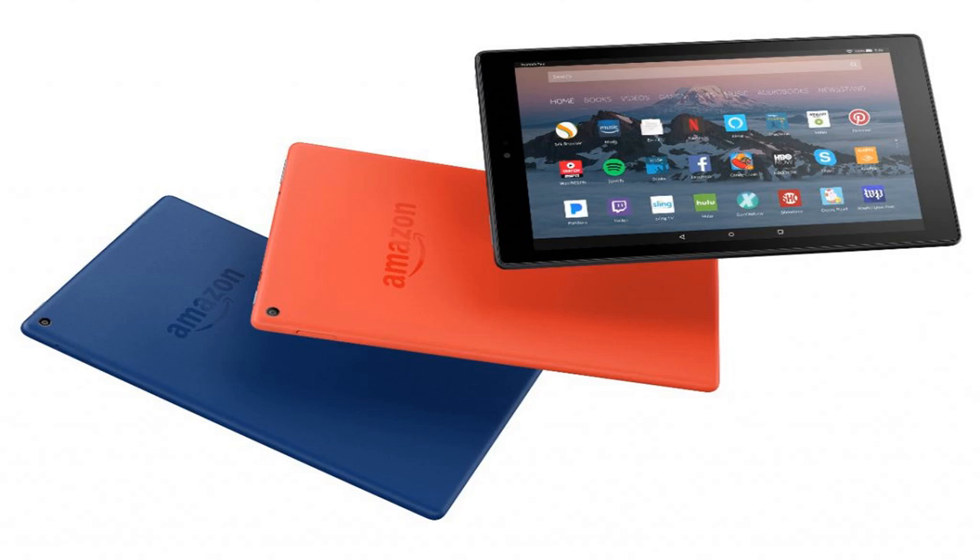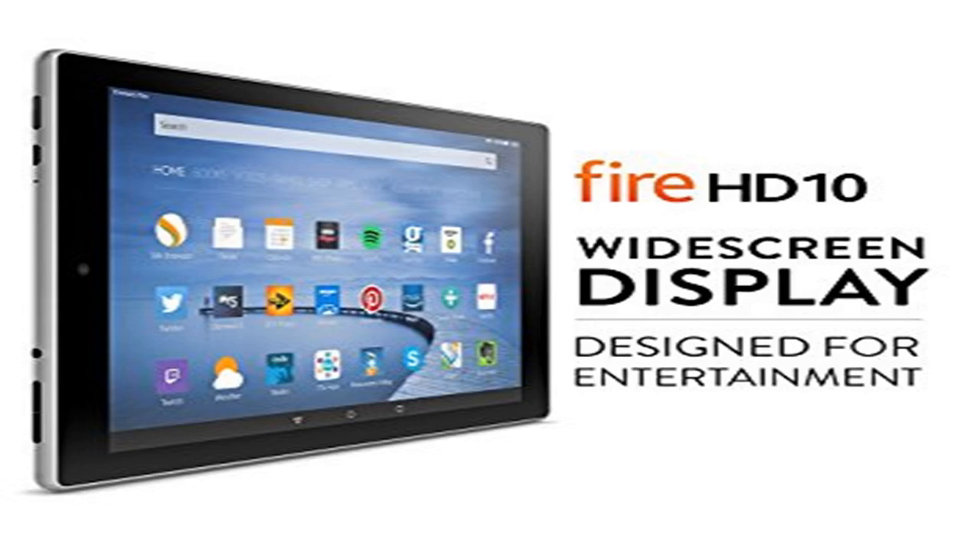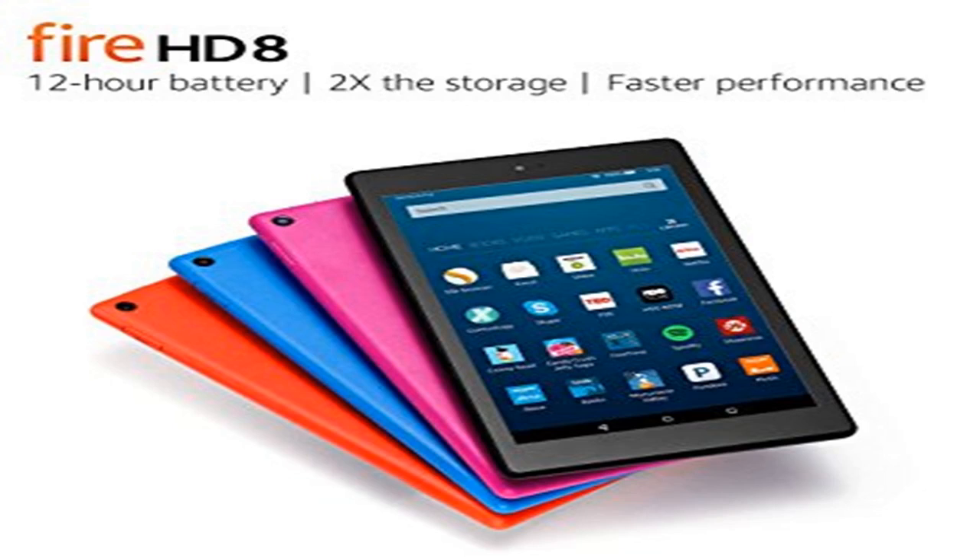The Fire HD 10 is 30% faster with double the RAM of the previous model and an ultra-fast quad-core processor. It also has 32 GB of internal storage and up to 10 hours of battery life. It features dual-band Wi-Fi, which means you can stream videos with double-speed 802.11ac Wi-Fi support.